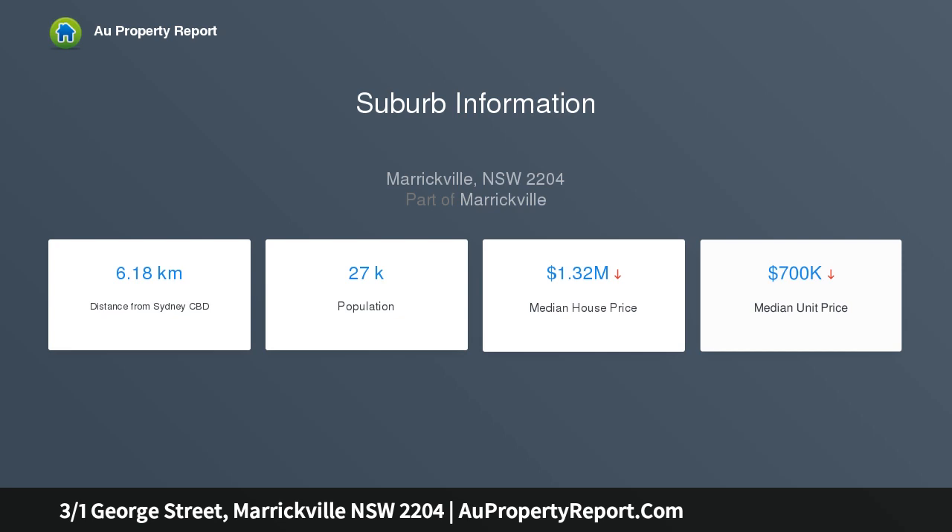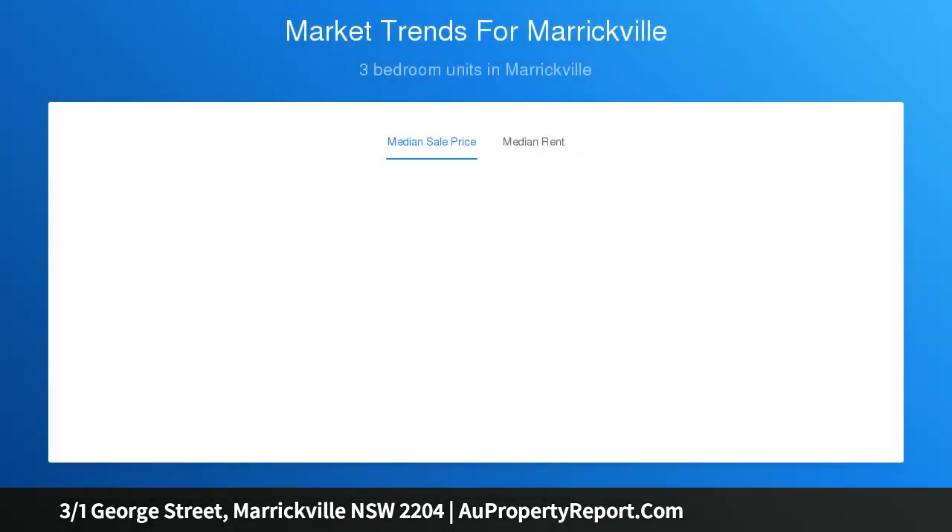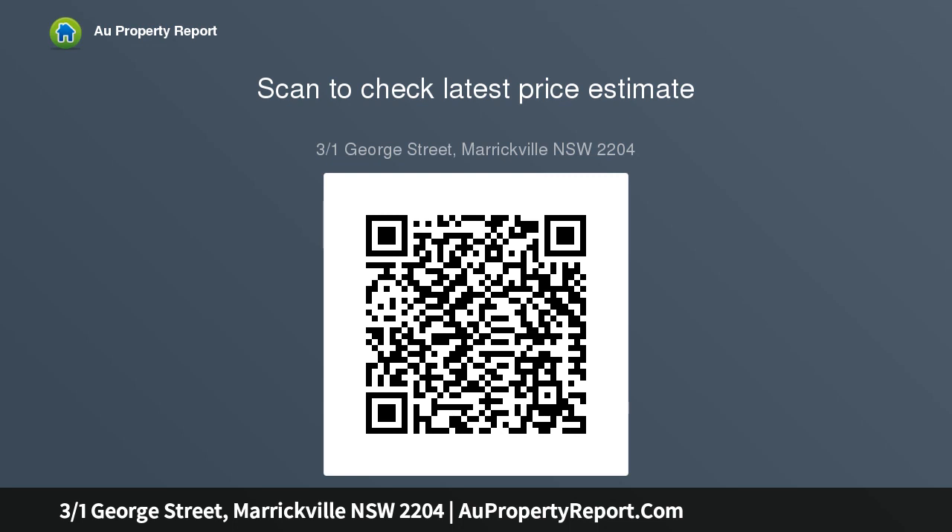The apartment rests on the rear corner of Ivan Hall, enjoying excellent natural light and a spacious floor plan. It benefits from near level access, intercom entry, and a car space on title — ticking all the boxes in terms of livability and convenience.